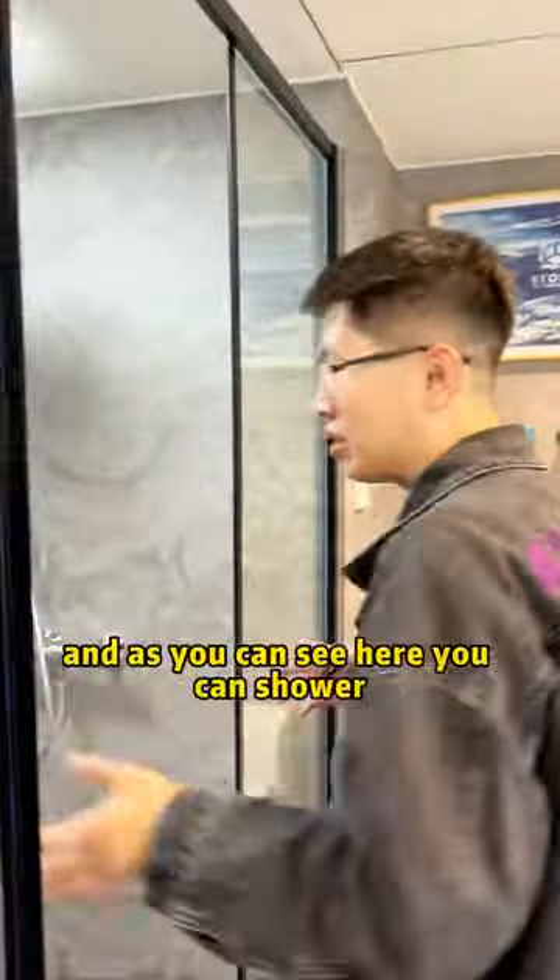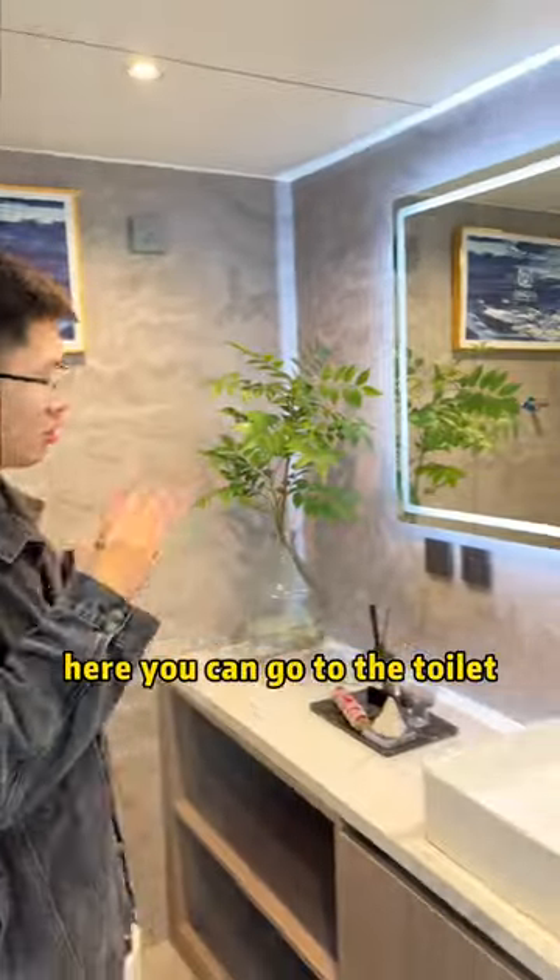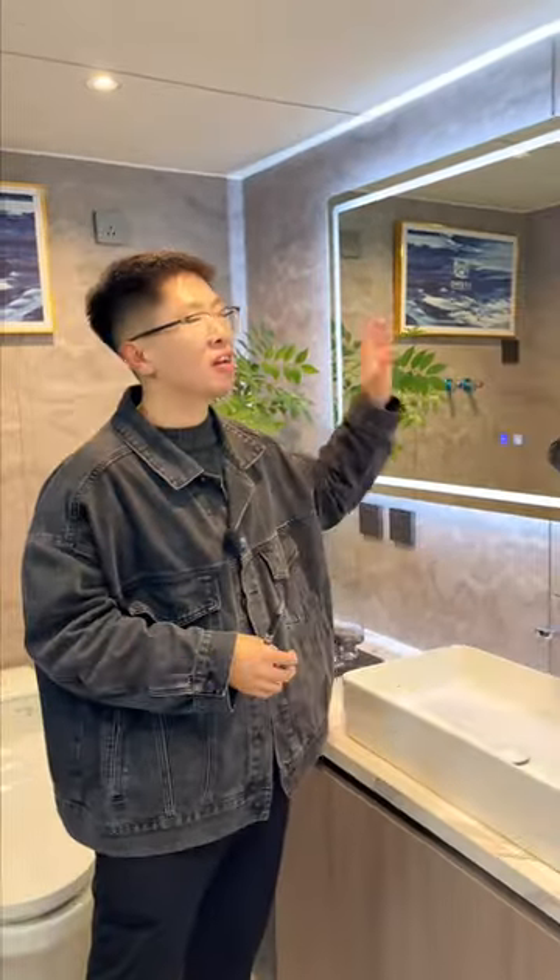And here is our bathroom. As you can see, here you can shower, here you can go to the toilet, and here is a washing basin and a vanity mirror.